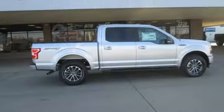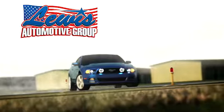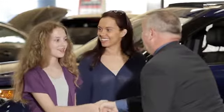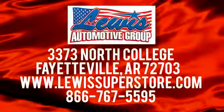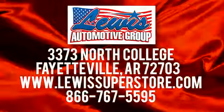Every generation has its Ford. This one's yours. Hurry in today and see it for yourself. At Lewis Automotive Group, our friendly, skilled, and knowledgeable staff is here to help you find that new or quality used car you've been searching for. We're conveniently located at 3373 North College in Fayetteville, Arkansas.